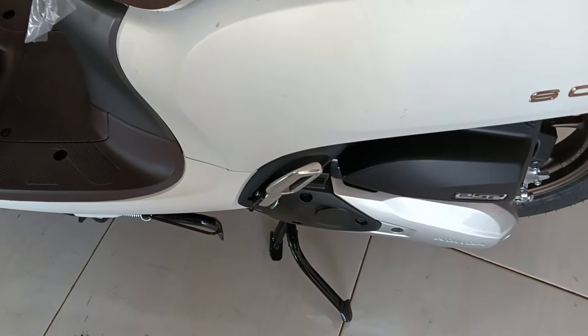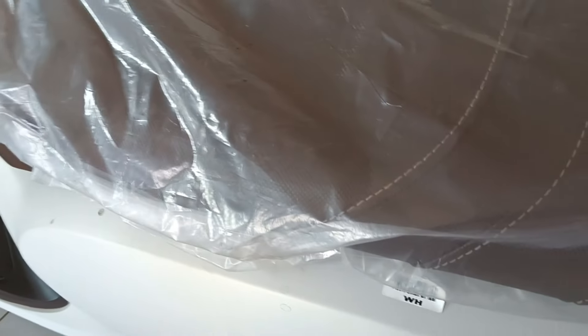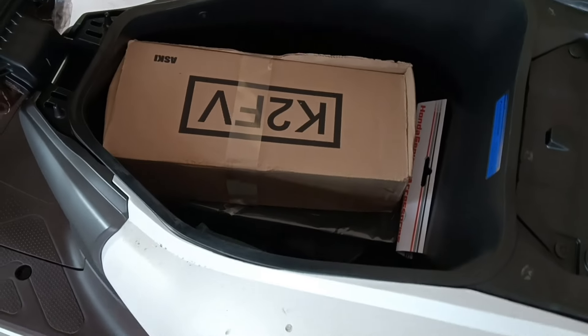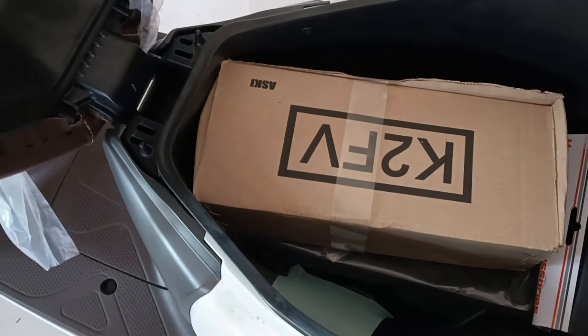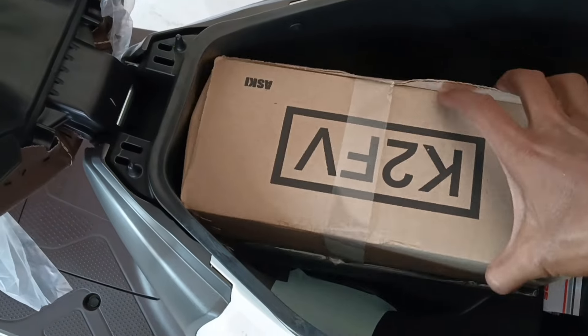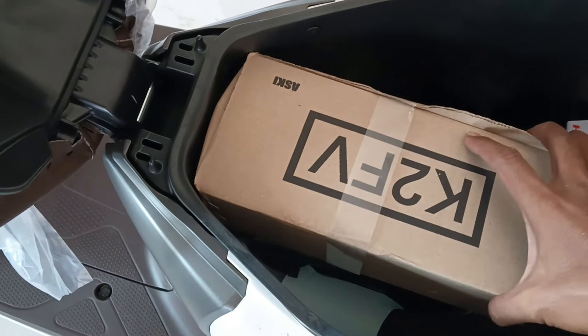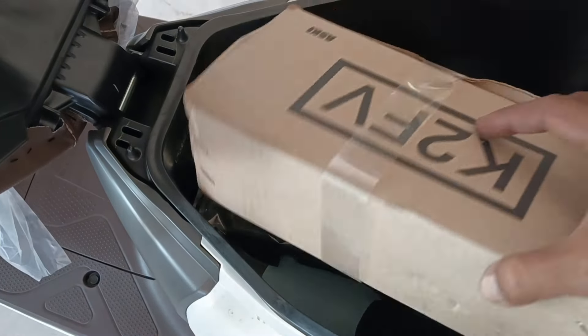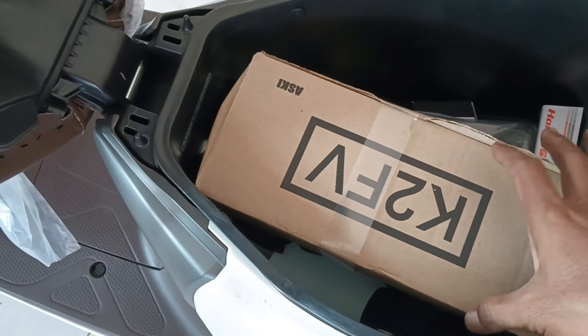Terus kita lanjut untuk di bagasi joknya, ini lumayan luas ya. Jadi untuk menaruh barang-barang bawaan Anda bisa ditaruh di sini. Ada spion ya, untuk spionnya bentuknya bulat, menyesuaikan warna bodi ya.